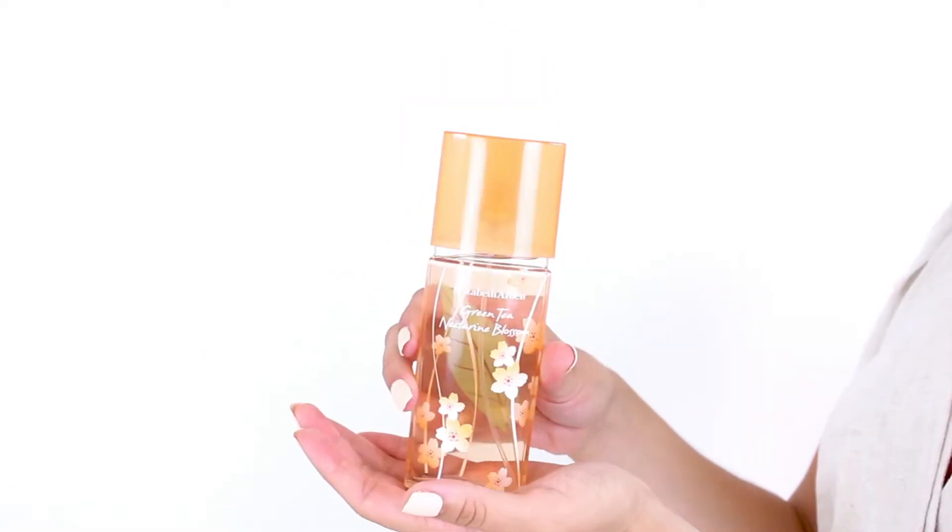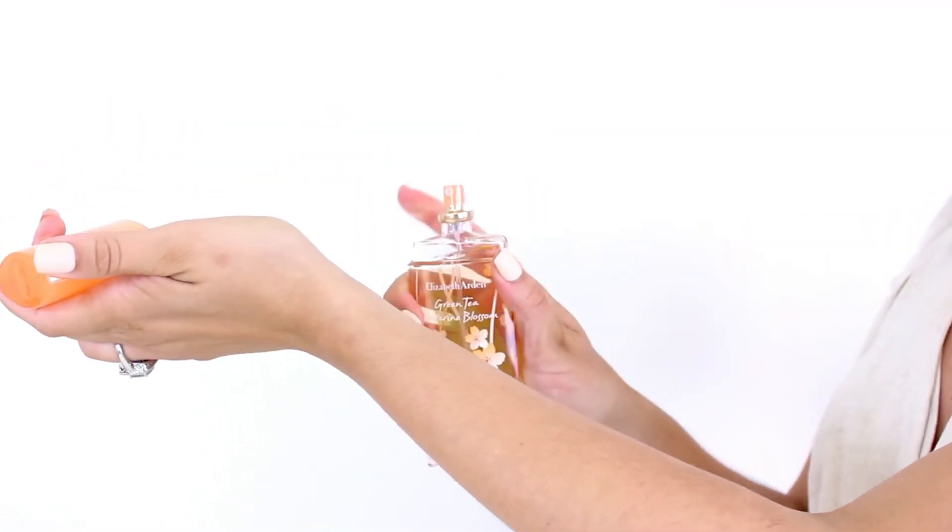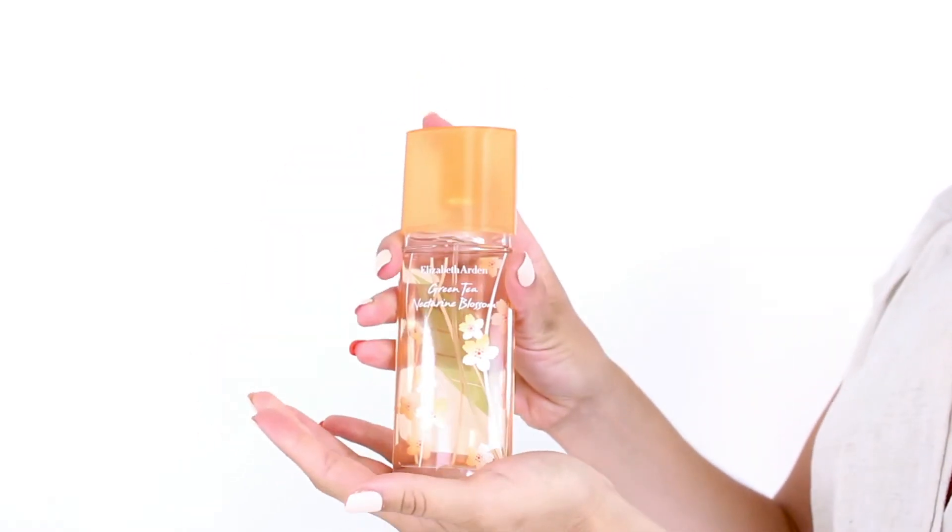Nectarine, peach, and green tea notes dominate the scent, supported by top notes of other fruits and bergamot, heart notes of nectarine blossom, and base notes of musk.